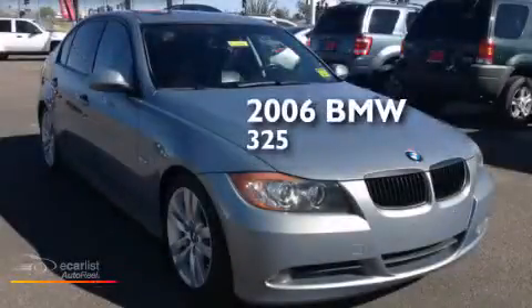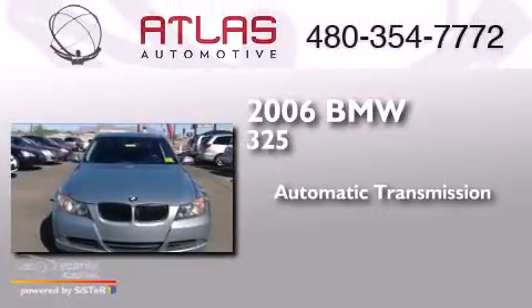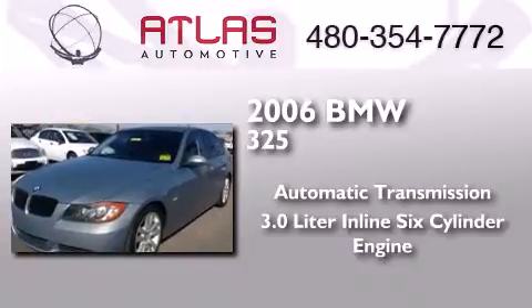This is a 2006 BMW 325. This car has an automatic transmission and a 3.0-liter inline six-cylinder engine.